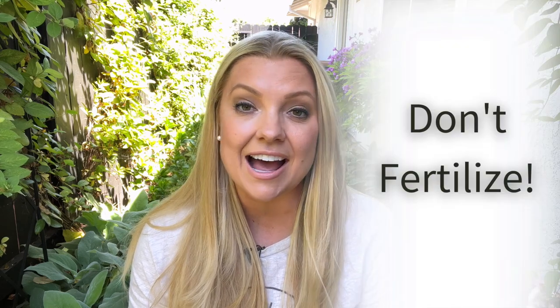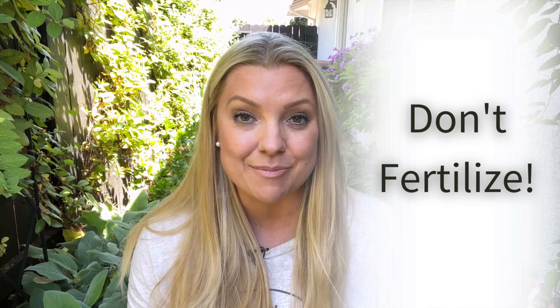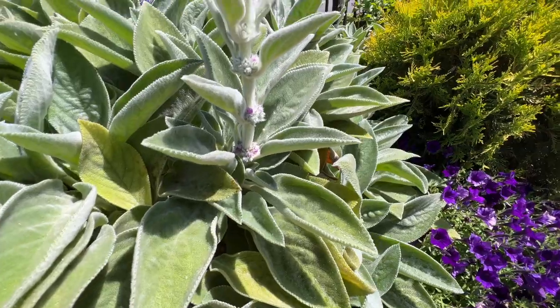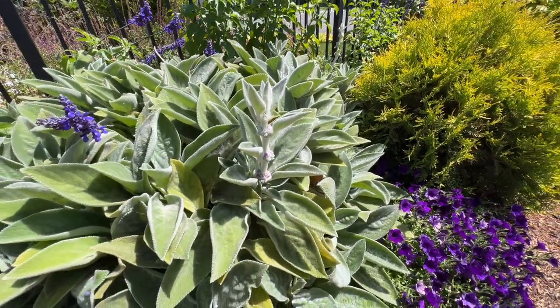That means this is not a plant you want to fertilize. I never fertilize my lamb's ear. This plant does spread — if the stems touch the soil it will root out, and it will also spread if you allow it to flower and let the flowers go to seed, so just be aware of that. Whenever my Helen von Stein lamb's ear sends up a bloom stalk, I don't love how the flowers look, so I just trim them off and focus on the foliage.